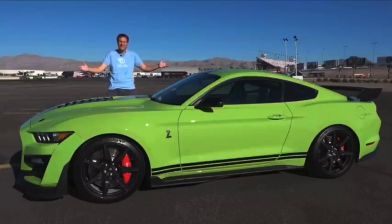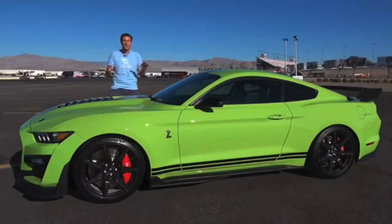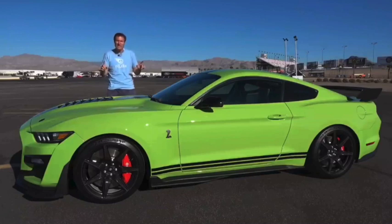This is the 2020 Shelby GT500, and it's the most powerful Mustang ever. In fact, it's the most powerful Ford ever.